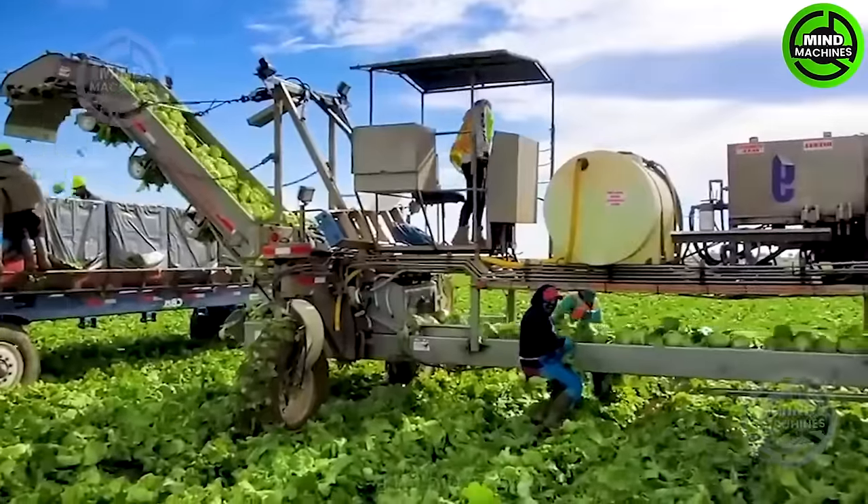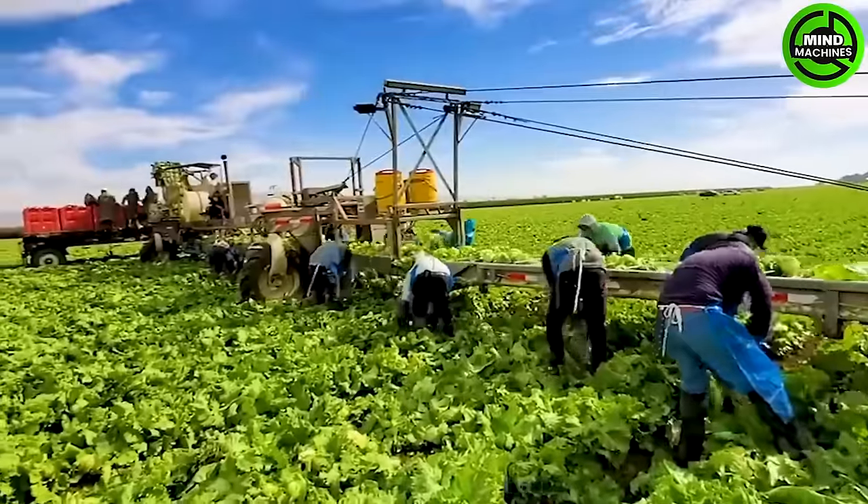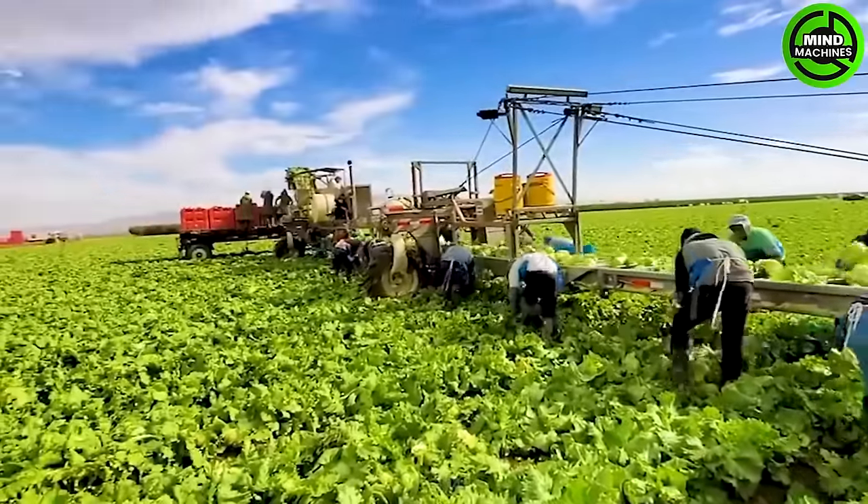Each leaf is delicately collected by this efficient lettuce harvester, guaranteeing a salad as fresh and crisp as nature intended.